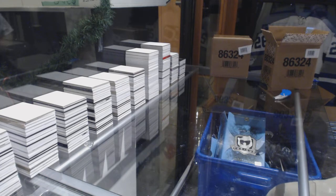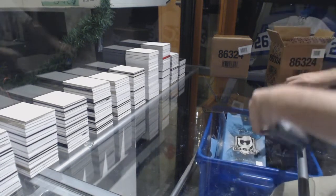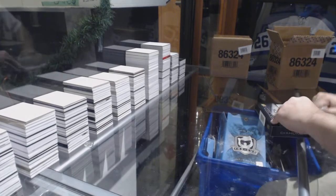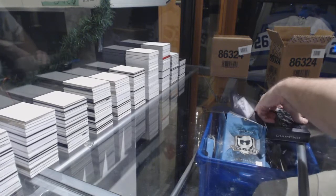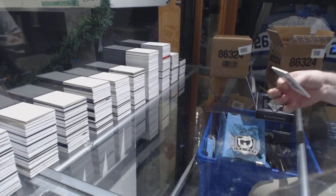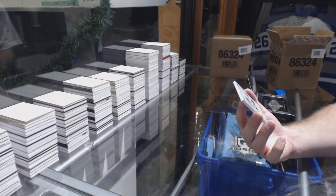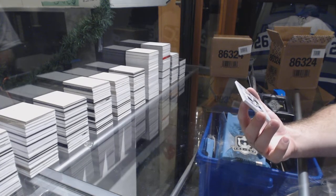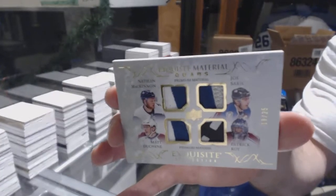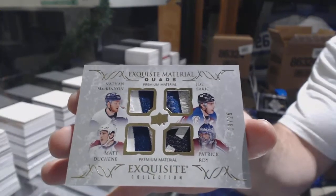The Marner Exquisite, the Nylander Diamond — I can't remember what the first big hit was. I feel like it was Crouse. The Bobby Clarke. The Laine Draft. Let's follow it up — why not? — with a disgustingly nice quad material patch and pad for the Avalanche: McKinnon, Sakic, Duchesne, and Hough. Number 19 of 25 — Joe Sakic's jersey number.